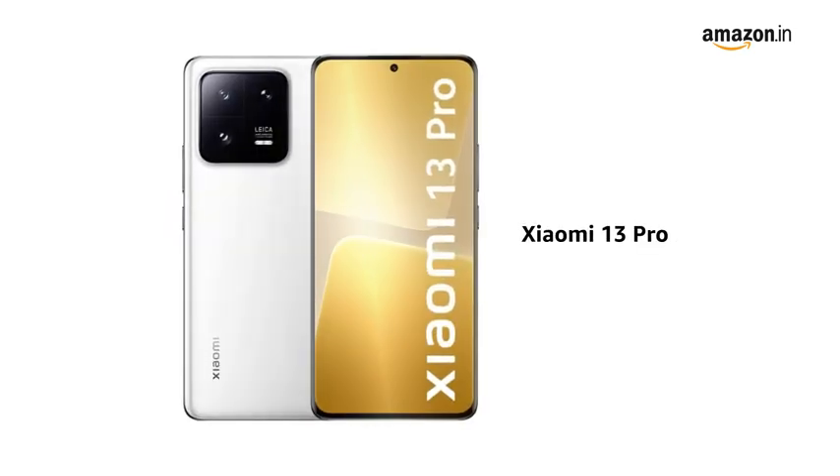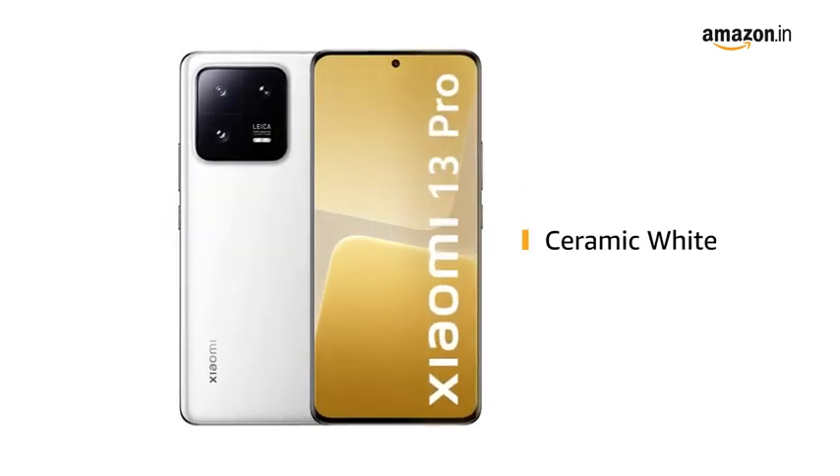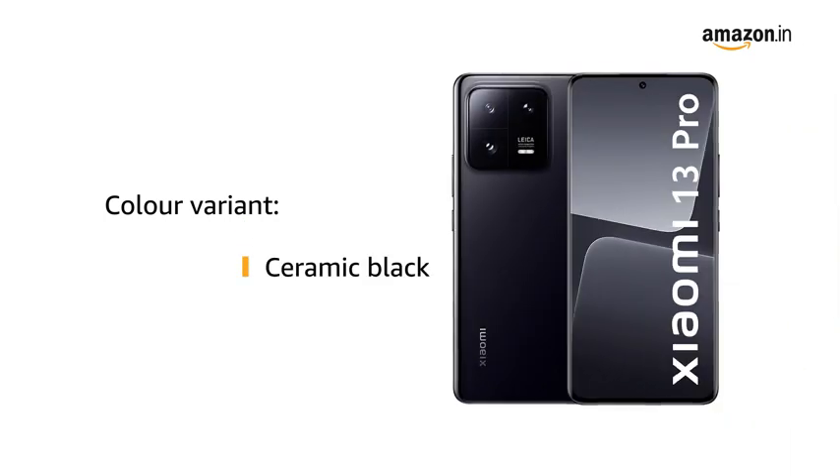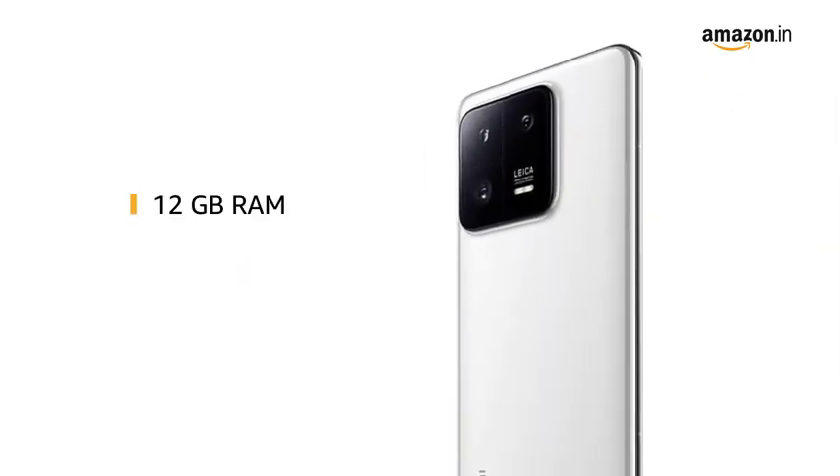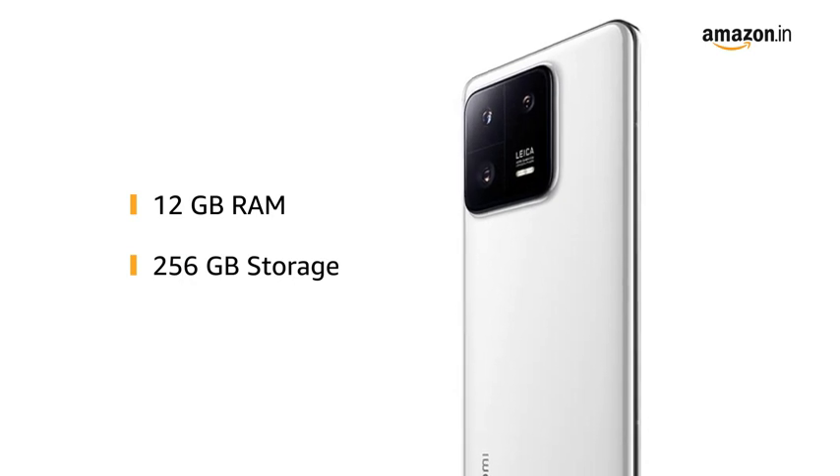Presenting the Xiaomi 13 Pro. This ceramic white phone is also available in a ceramic black color variant, built with 12GB RAM and 256GB storage.